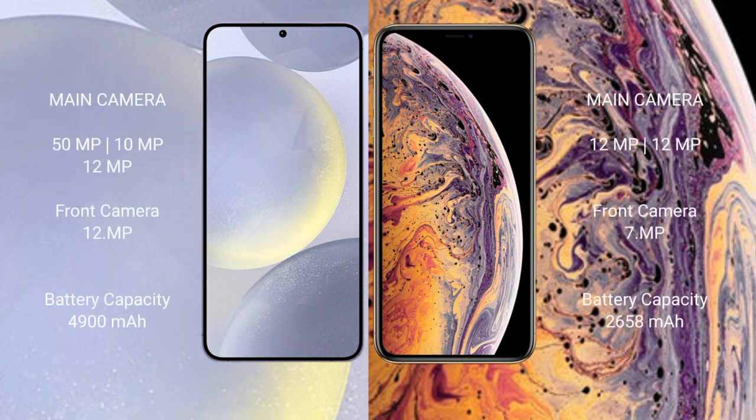Samsung Galaxy S24 Plus features a triple rear camera setup: 50MP plus 10MP plus 12MP, and a 12MP front camera. iPhone XS features a dual rear camera setup: 12MP plus 12MP, and a 7MP front camera.